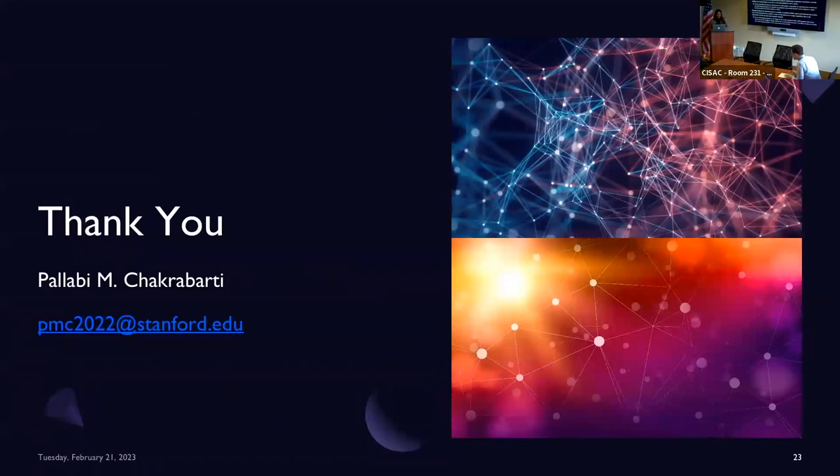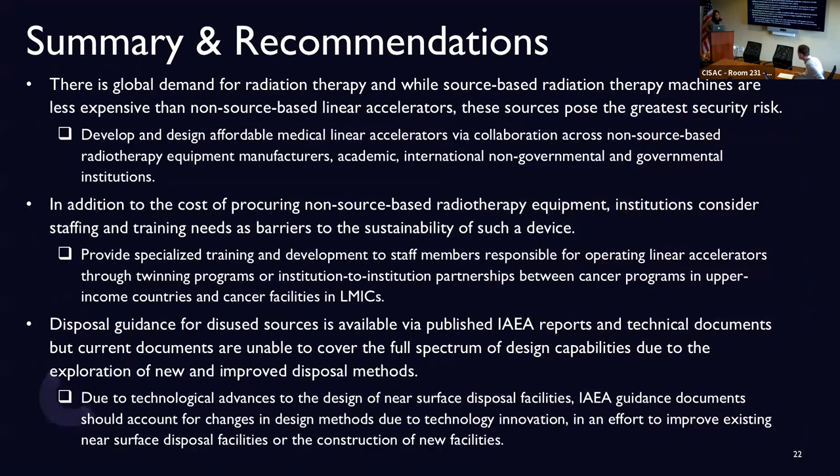Thanks for a very interesting talk. We have about half an hour for Q&A. As per CSAC tradition, we'll give the first few questions to our current fellows, after which it's open to anyone. If you raise your hand, I'll put you on a list and call you in order. If you're attending online and have a question, feel free to enter it through the Q&A function on Zoom, and I'll include some of your questions with those from people in the room. Please remember to introduce yourself with your name and affiliation before asking your questions.